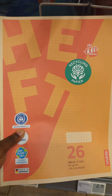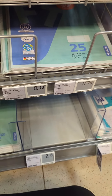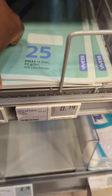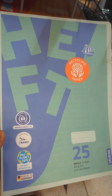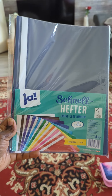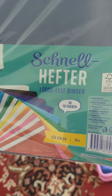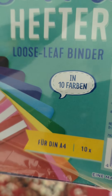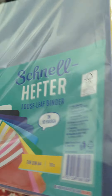I was looking for Schnellhefter and I found them — I got them. I will show you later in this video. These are the exercise books. These are the Schnellhefter that I got. There are 10 and they come in different colors, and I bought them for 1.99 — I find it pretty fair.